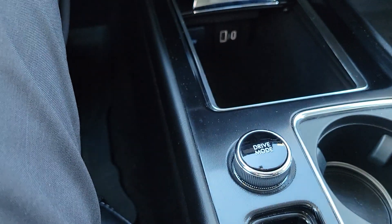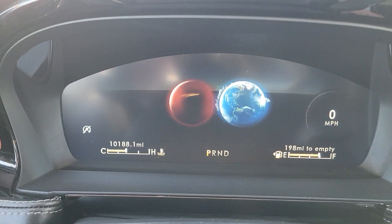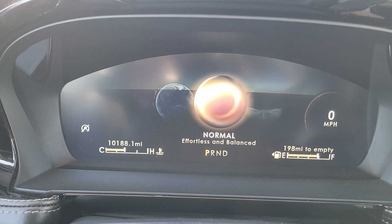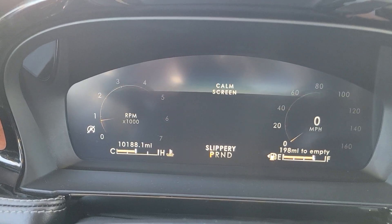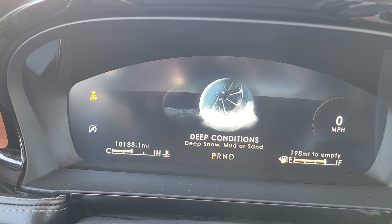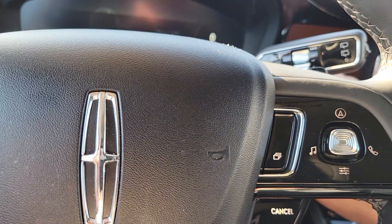Another nice feature that you don't have on the Nautilus is the drive modes. The drive modes let you choose — the Excite mode is more for if you want to be sporty, but the fuel-conserve mode is called Conserve. Normal is your effortless and balanced mode. Then you have a bad weather mode for rain or ice or snow, and a deep condition mode if you're in mud or sand. That's newer technology not available on the Nautilus — it's been on the Corsair for a few years.